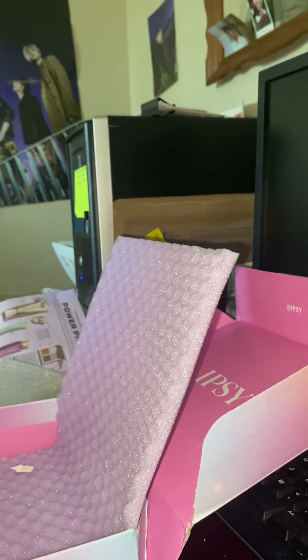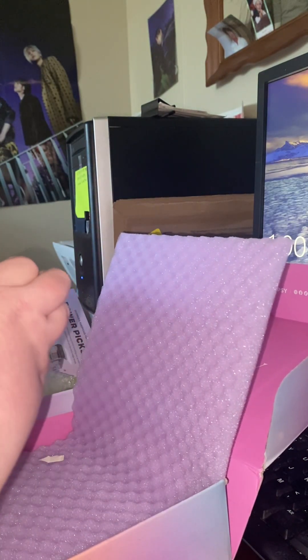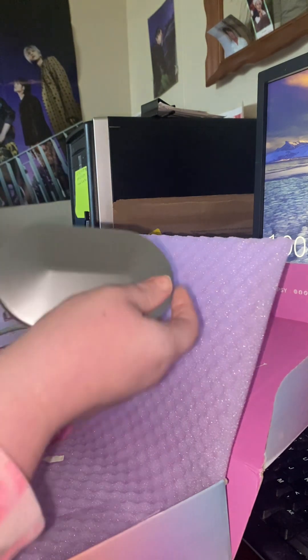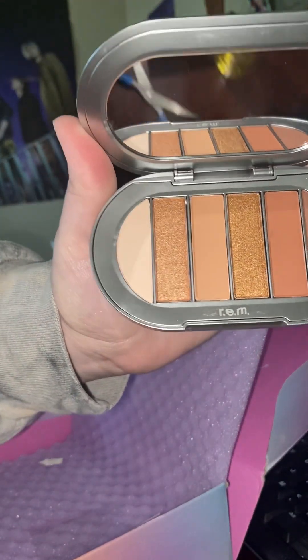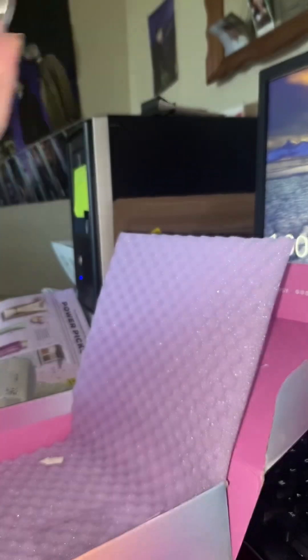This is R.E.M. Beauty, so Ariana Grande — the Babydoll Eyeshadow Palette. Very luxe. Small, but that's pretty. That's really pretty.